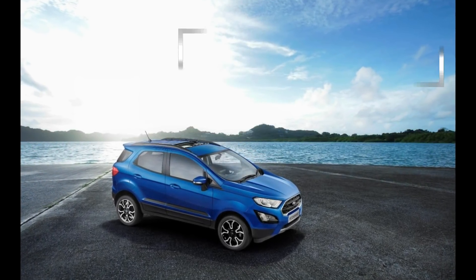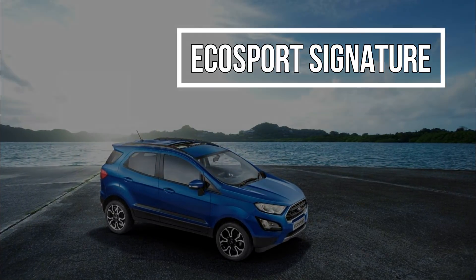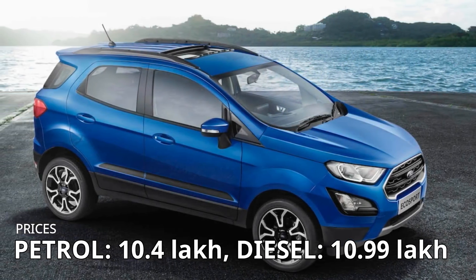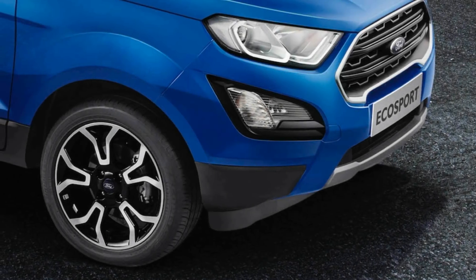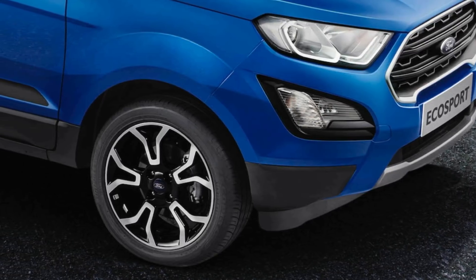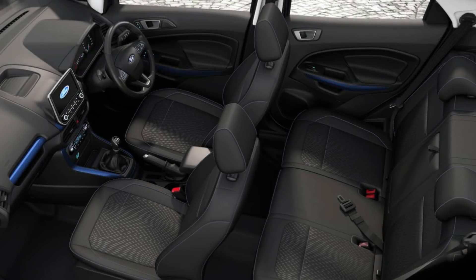The new Ford EcoSport Signature is based on the Titanium model and is more expensive by approximately 85,000 rupees for the petrol and one lakh rupees for the diesel model. It gets additional features like black treatment for the grille, the fog lamp surrounds, and the roof rails. It also gets a sunroof, a rear spoiler, and bold-looking 17-inch alloy wheels.